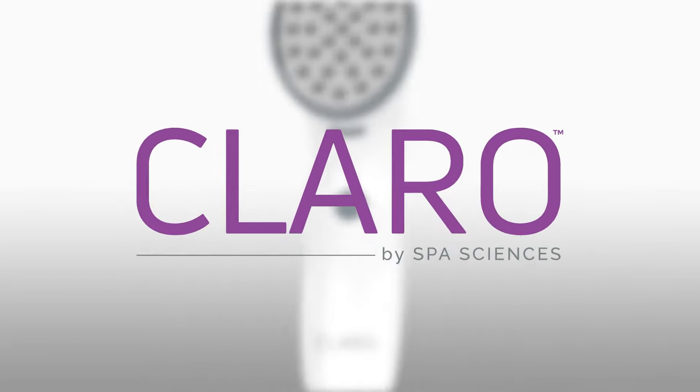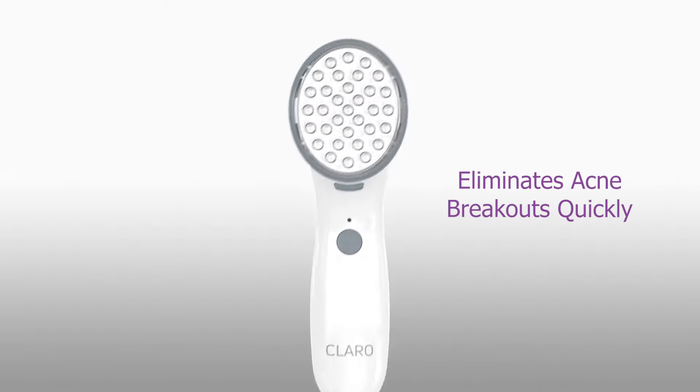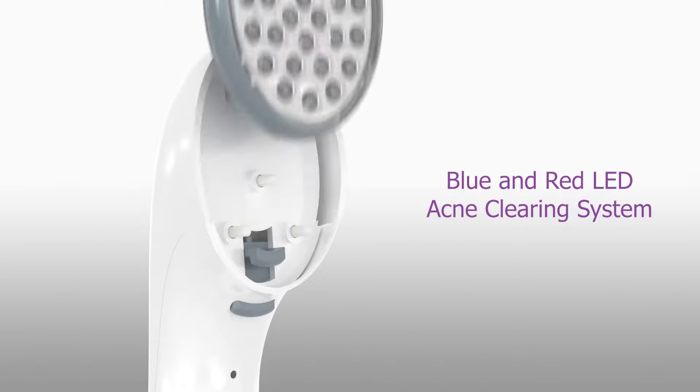Claro by Spa Sciences is a dermatologist recommended acne treatment device that uses clinically proven FDA light therapy to quickly eliminate acne and help prevent future breakouts.